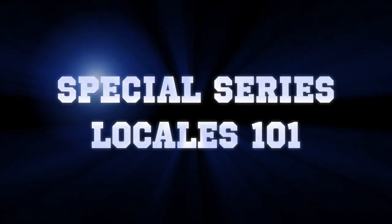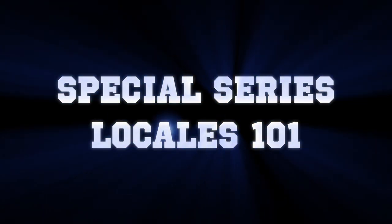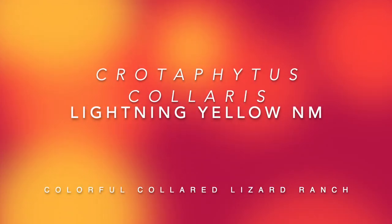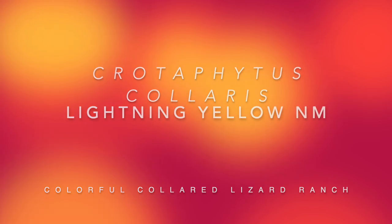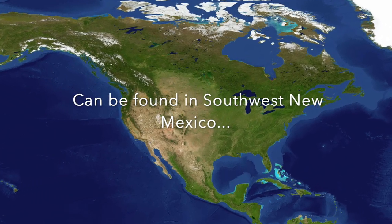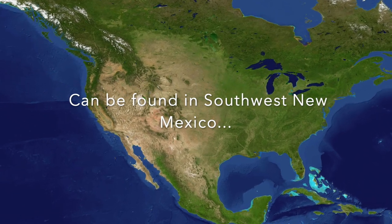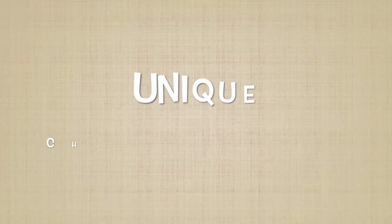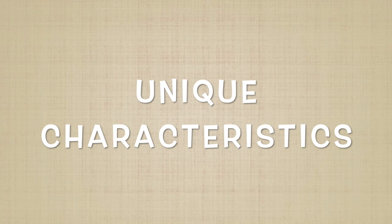Hello and welcome to my next special series, Locales 101. Today I'm going to talk to you guys about one of my personal lines, the Lightning Yellow New Mexico line. These guys are from a southwest New Mexico locale where you generally get to see the unique characteristics of a reduced blue or green, where you have these bright vibrant yellows — which is really cool to see and appreciate.